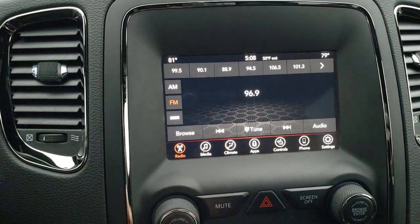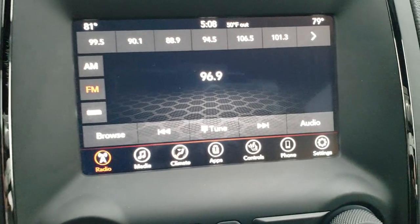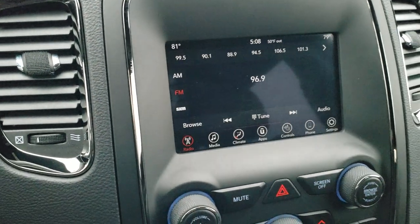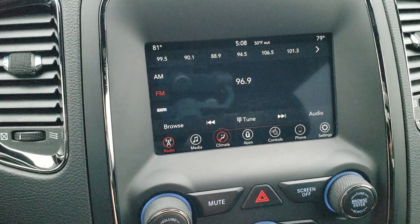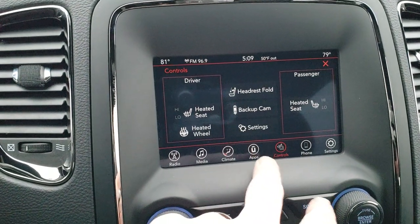This is the 7-inch Uconnect 4C radio, so you get AM, FM, and Sirius XM radio capabilities. You also have dual climate control here, and you can do your heated seats and heated steering wheel from the buttons on the radio.